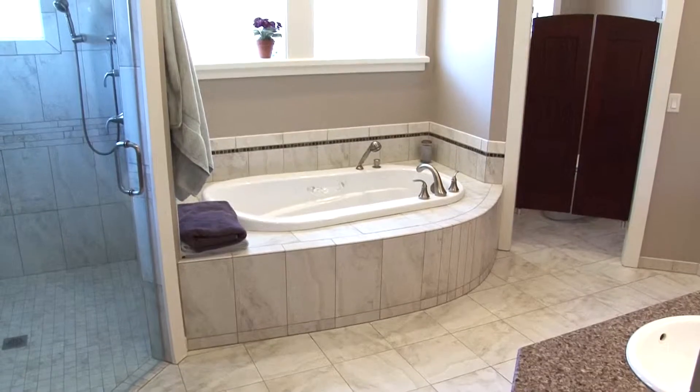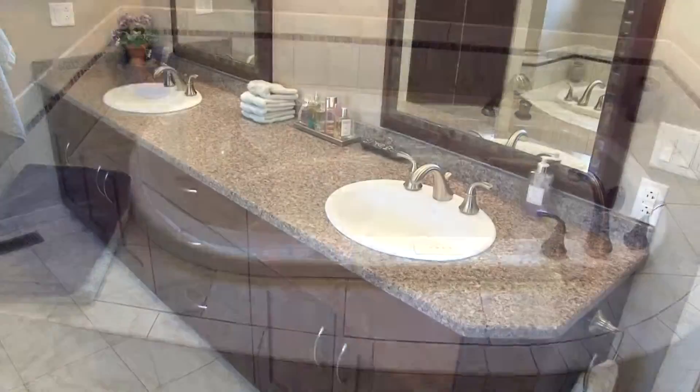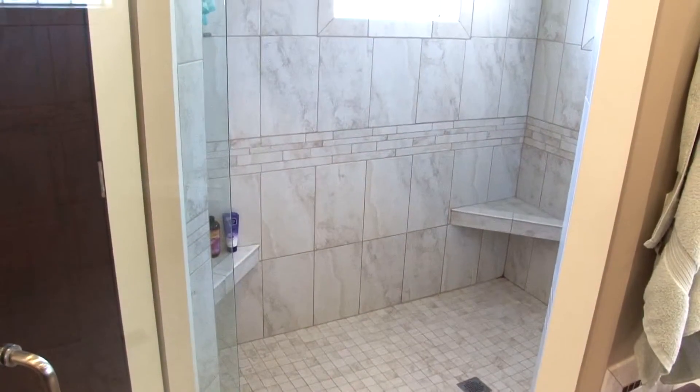A huge custom closet and a separate dressing area are a few of the additional luxurious features of this room. The impeccable master bath is loaded with upgrades including an air jet tub with custom tiles around, quartz countertop with custom cabinetry, and an oversized tile shower.